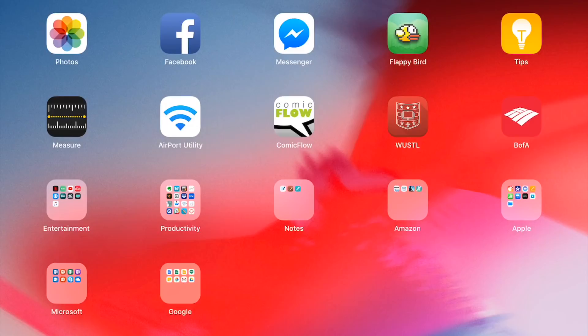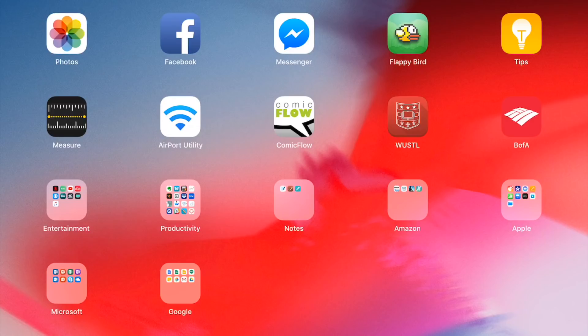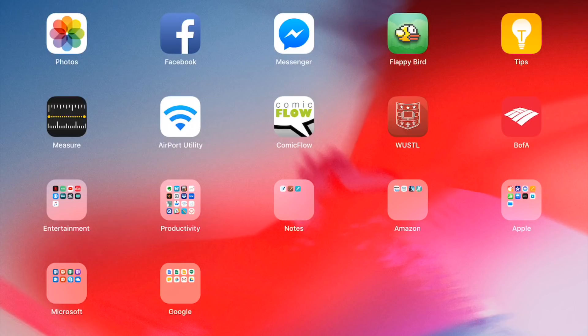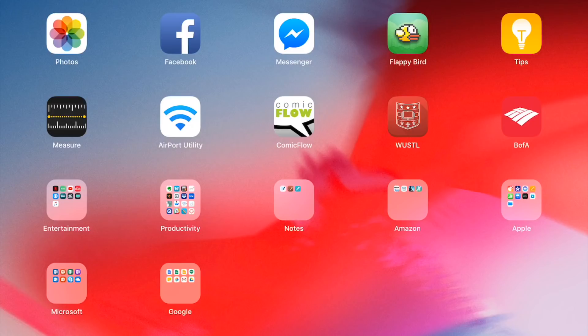The Tips app I'll skip. The Measure app is new in iOS 12 — it's pretty cool but I don't use it often. Airport Utility is for the Apple Airport routers my parents have at home; you can control and troubleshoot them right from your iOS device. I think it's one of the best wireless routers I've ever used, and I wish they still made them. Comic Flow I used to use for PDFs of comics, but I don't read comics much anymore so I might delete it.